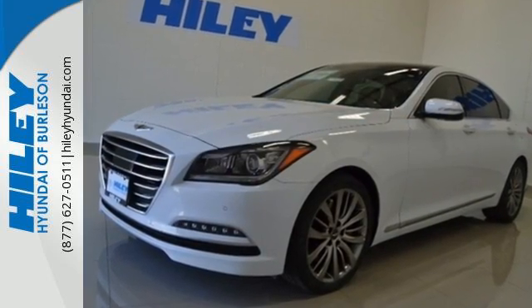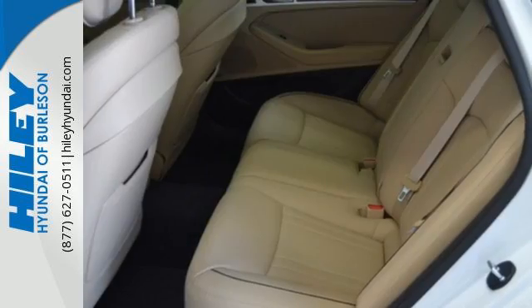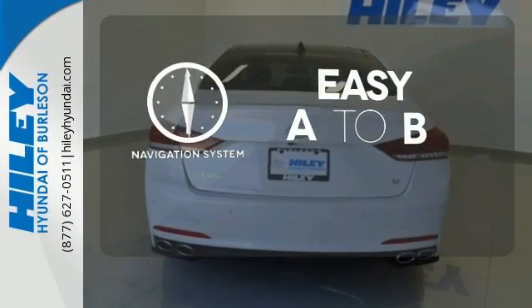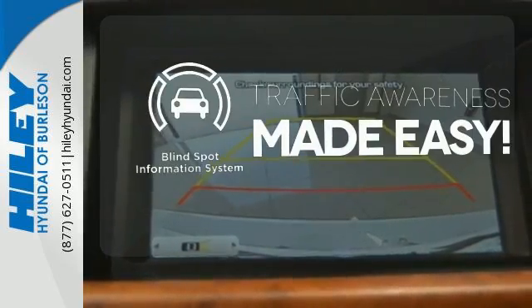Your drive will be comfortable with heated leather seats and dual-zone climate control, and it'll be easy with navigation and Bluetooth hands-free phone system. Feel confident getting from point A to point B with the navigation system. The heated seats keep you comfortable no matter how cold it is. The Blind Spot Indicator helps you maneuver through traffic.